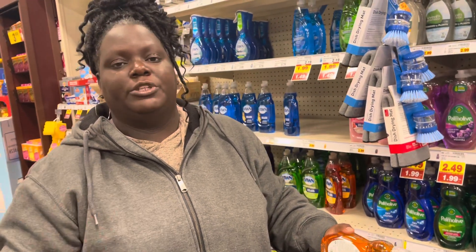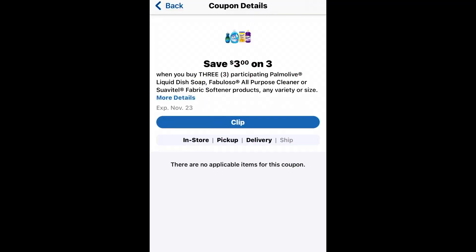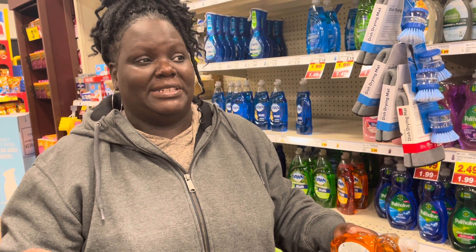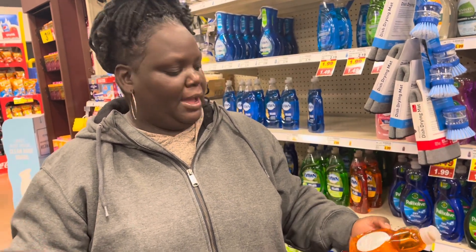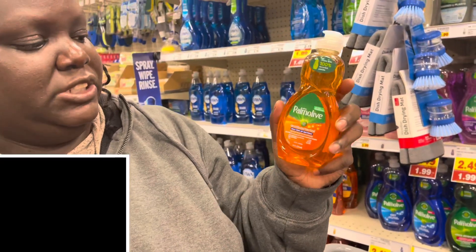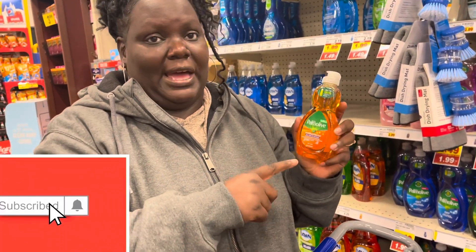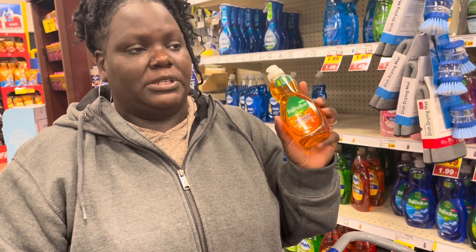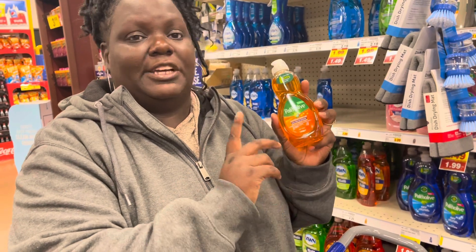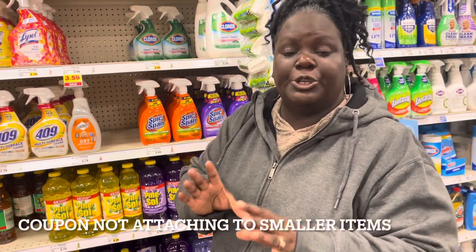We do have a digital coupon that says save three dollars when you buy any three Palmolive, Suavitel, or Fabuloso - any size, any variety. The first thing that came to my mind was this little bitty bottle of detergent. This used to be 10 ounces but now it's eight ounces at only a dollar 49. So if you take a dollar off each one, these will be 49 cents each. You could buy three and it'll take three dollars off.